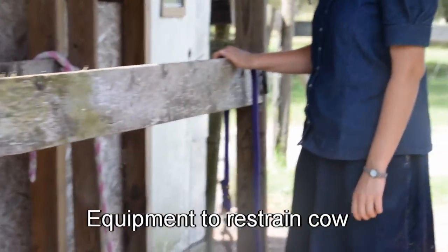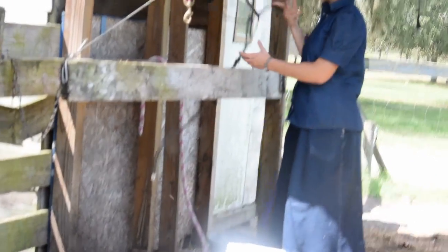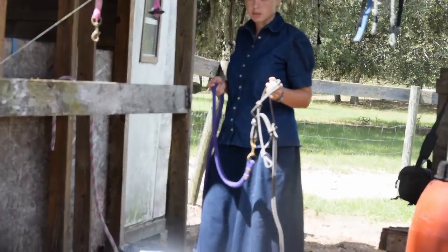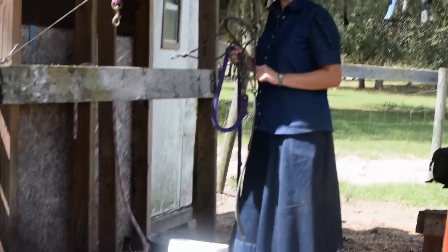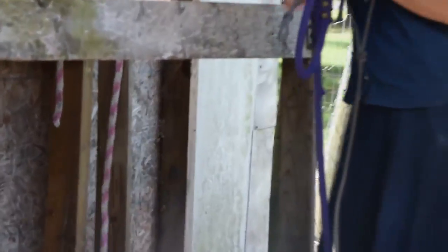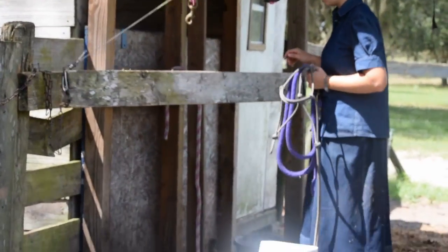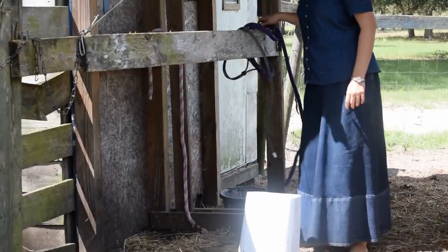As far as equipment, we have our stanchion, but it needs a little bit of repair right now — we're missing one of the headlock boards. So I'm going to have to use a rope halter and lead rope. I prefer a rope halter; I learned to use them with horses and I think they give better control with cows as well, instead of a webbing halter. I also have a second lead rope here to prevent her from going forward through the stanchion, and this one I'll tie up to keep her from going back out. I also have a bucket of feed up here to hopefully keep her relatively happy.